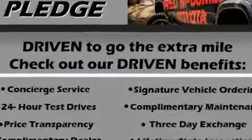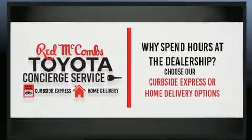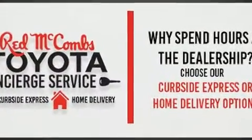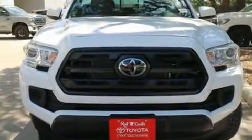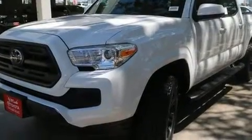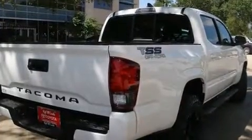Toyota ensures the safety and security of its passengers with equipment such as dual front impact airbags, head curtain airbags, traction control, brake assist, anti-whiplash front head restraints, a panic alarm, and ABS brakes.